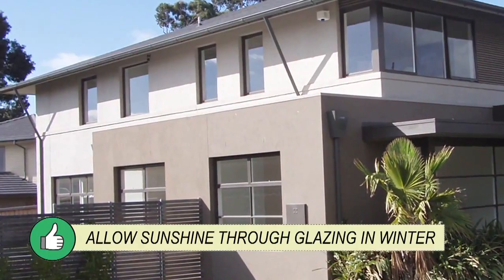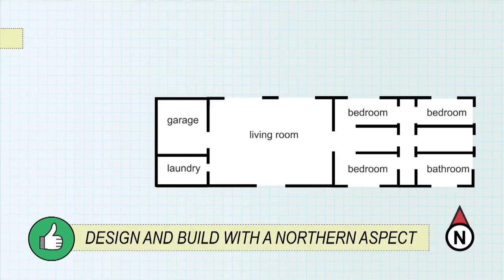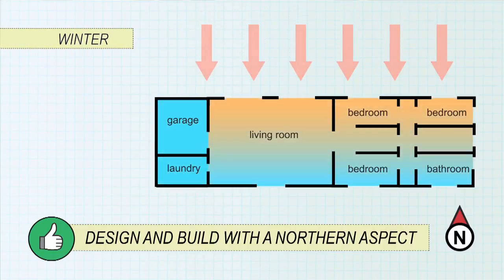To build with the sun in mind: allow sunshine through glazing in winter, shade glazing in summer, and plan the building layout to take advantage of the northern aspect. The next video looks at other things you might consider if you want to build for comfort. For more information, download the fact sheet at tradesecrets.org.au.